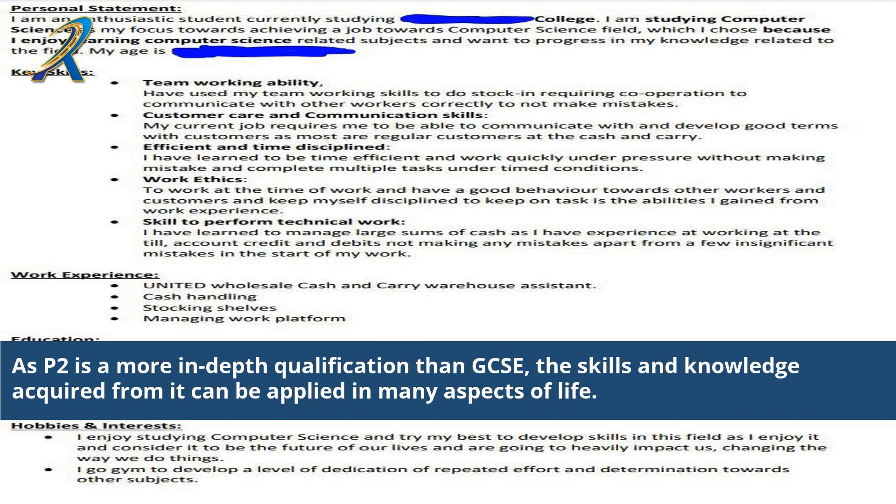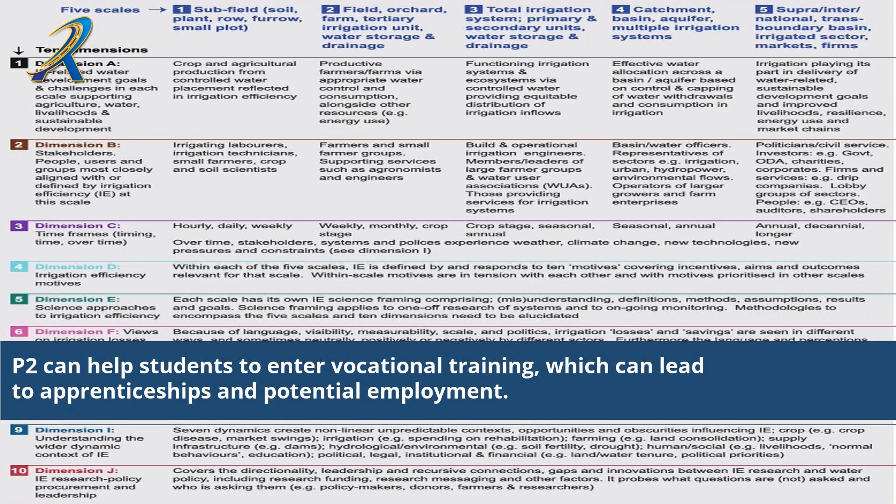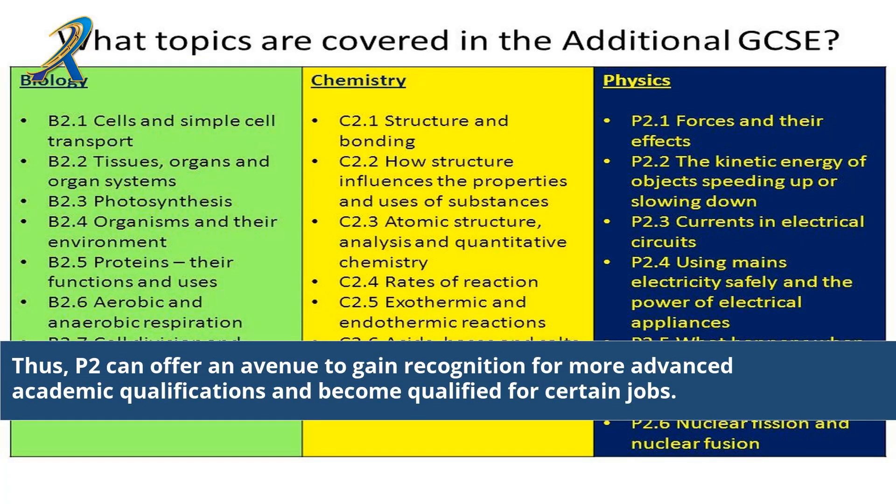As 2P is a more in-depth qualification than GCSE, the skills and knowledge acquired from it can be applied in many aspects of life. 2P can give students a great advantage when it comes to getting accepted into universities and winning interviews for a job. 2P can help students to enter vocational training, which can lead to apprenticeships and potential employment. 2P also provides a great entry to further studies at universities or higher education courses. Thus, 2P can offer an avenue to gain recognition for more advanced academic qualifications and become qualified for certain jobs.